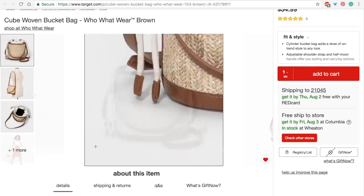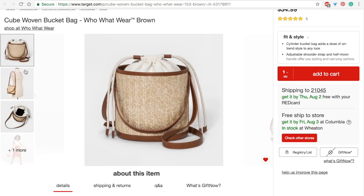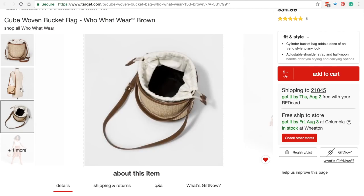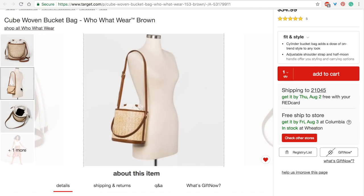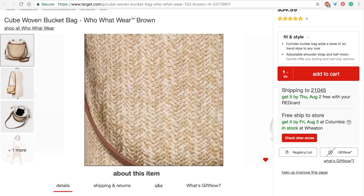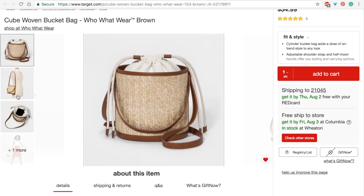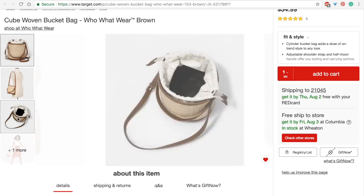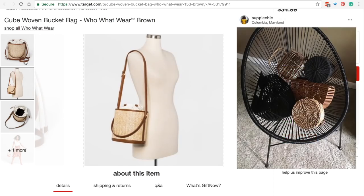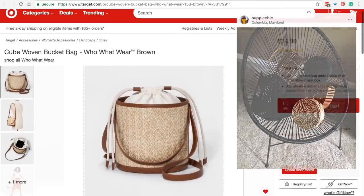Another bag option is this bag — you guys have seen me carry my red Top Shop bucket bag. This to me is the perfect combination: it combines the raffia/wicker/organic fiber trend and also has the structured bucket bag silhouette. Honestly I'm trying to talk myself out of getting this one because I just have to stop — but it's super cute.